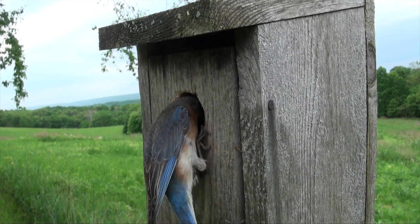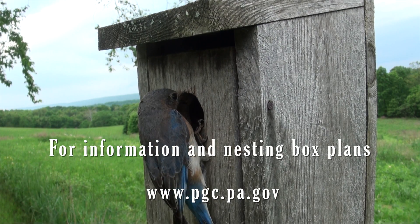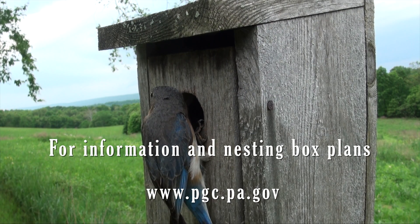If you're interested in adding nest box structures to your property, please visit our website and in the search bar type 'nest box structures.' From there you'll be able to find the individual species plans for each nest box structure that you can incorporate on your property.